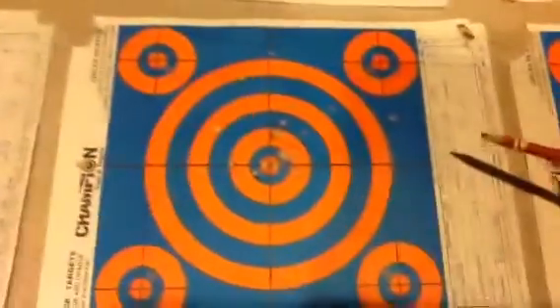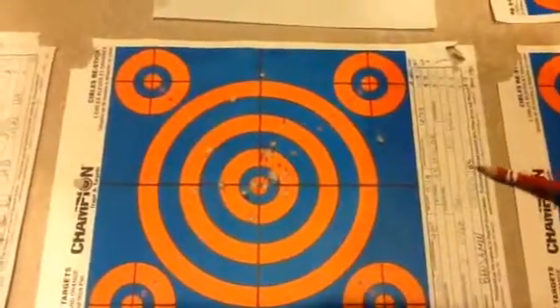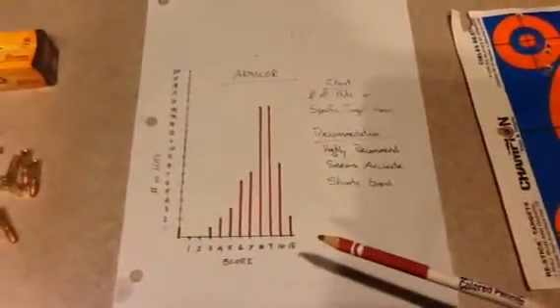So now for the conclusion: there were no misfires, so no one accidentally shot themselves in the face. Good grouping, it looks pretty, and it's highly recommended.